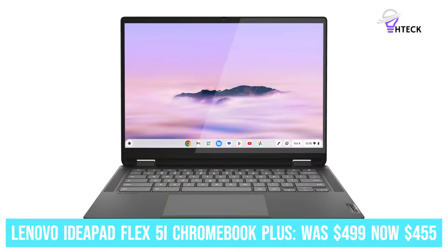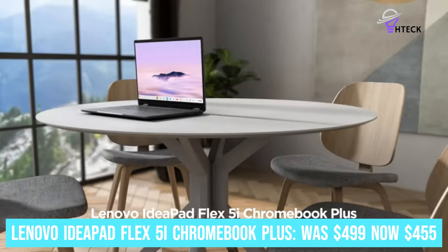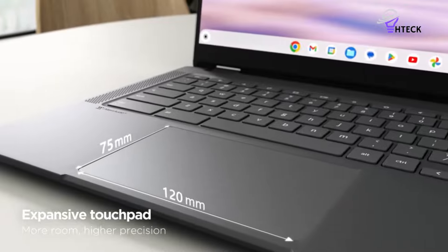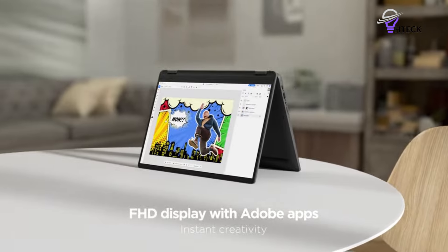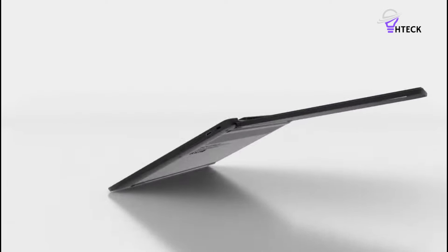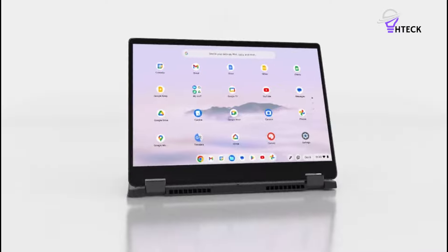Lenovo IdeaPad Flex 5i Chromebook Plus was $499, now $455. This Lenovo Chromebook is a great choice for a lot of people. With an i3-1315U processor, 8GB RAM, 256GB SSD storage, and a touchscreen that can be flipped into tablet mode, it's incredibly versatile. It's not going to be a workhorse PC, but if you largely check emails, stream Netflix shows, and write documents, this will do it all.